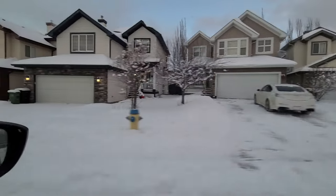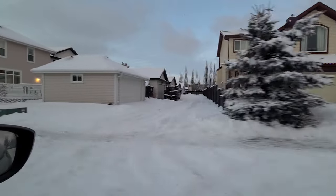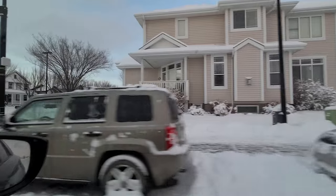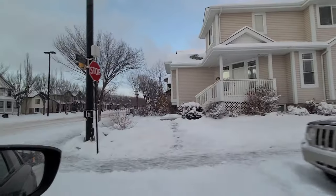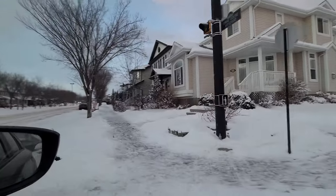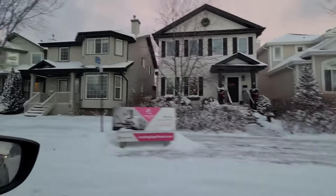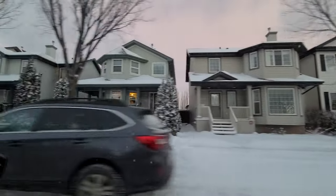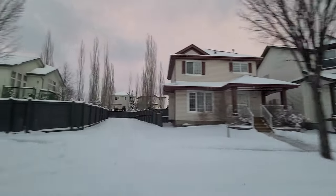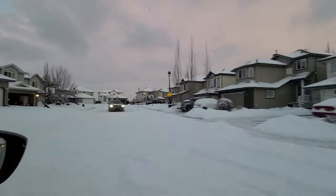Here are some more front-attached garage homes. I'm turning back onto Town Center Boulevard, which is the road we started on after taking a bit of a detour. A lot of people say that Terwillegar Town feels like a small town within the city because of the way it's designed — and you already saw the local town square that we went by.